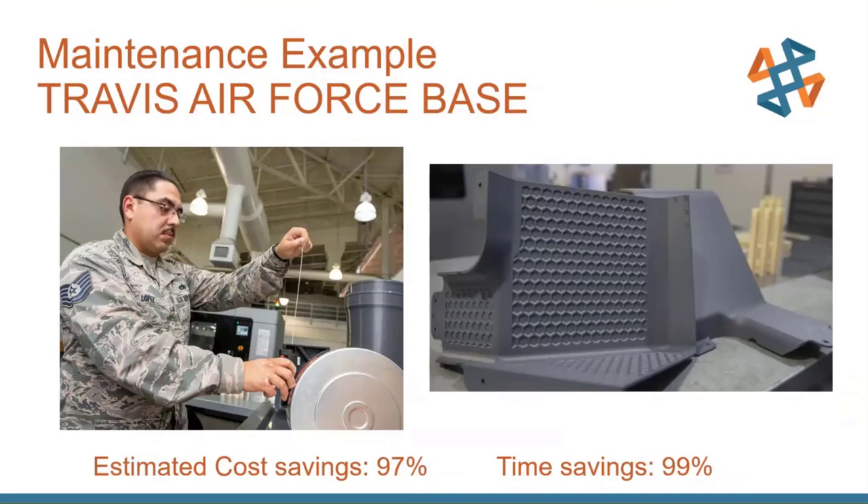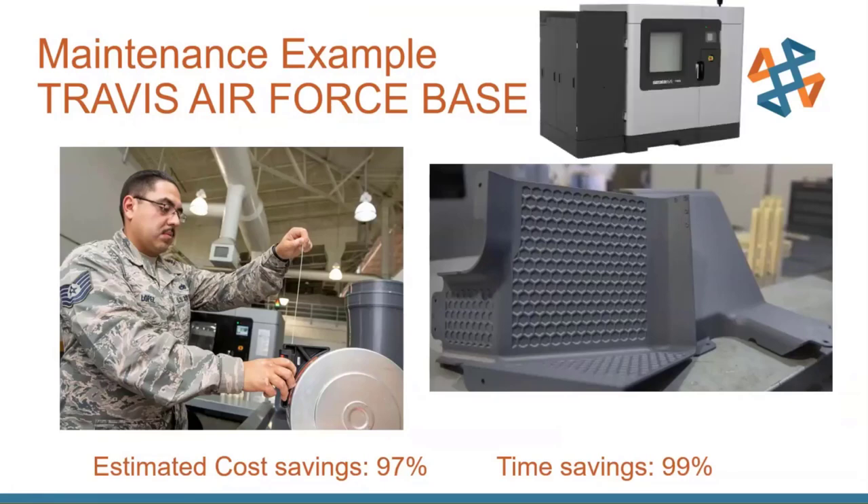This was a very successful program. The Air Force already has a large backlog of items to print, and that list is only going to grow. The articles didn't even take into account that the hexagonal support structure creates a lighter part. Travis Air Force Base used one of the largest FDM printers available — the Stratasys F900 — to create these large parts.